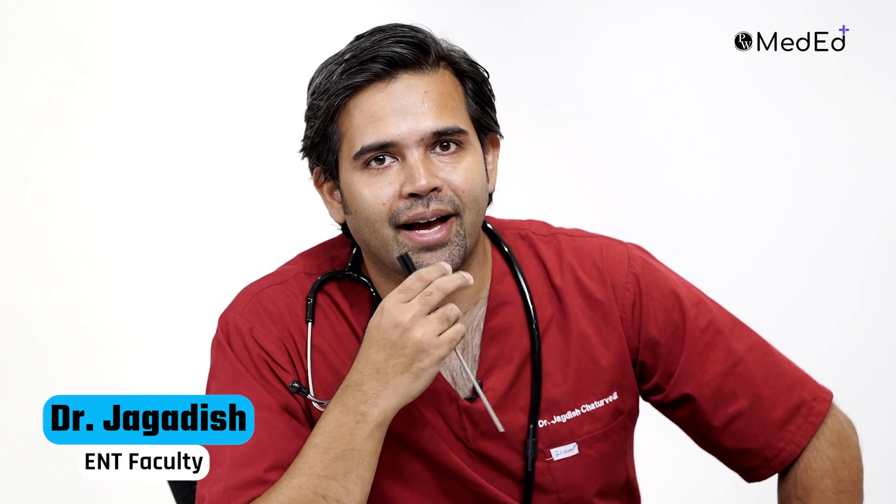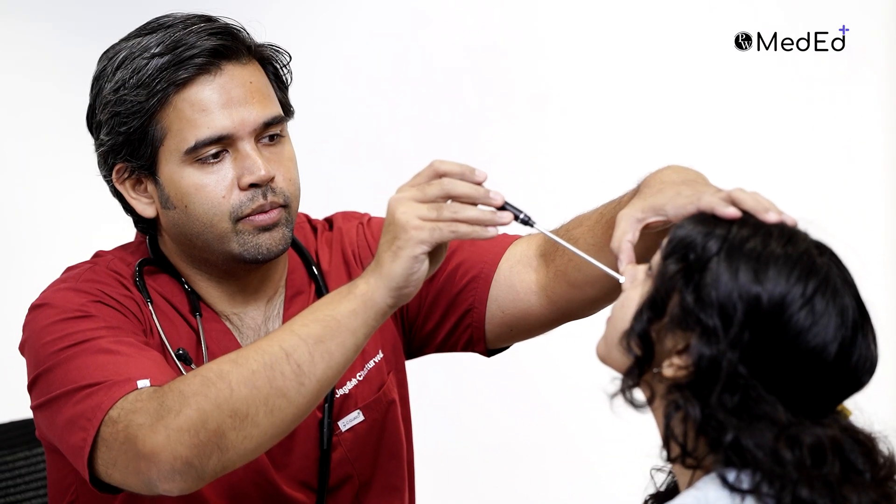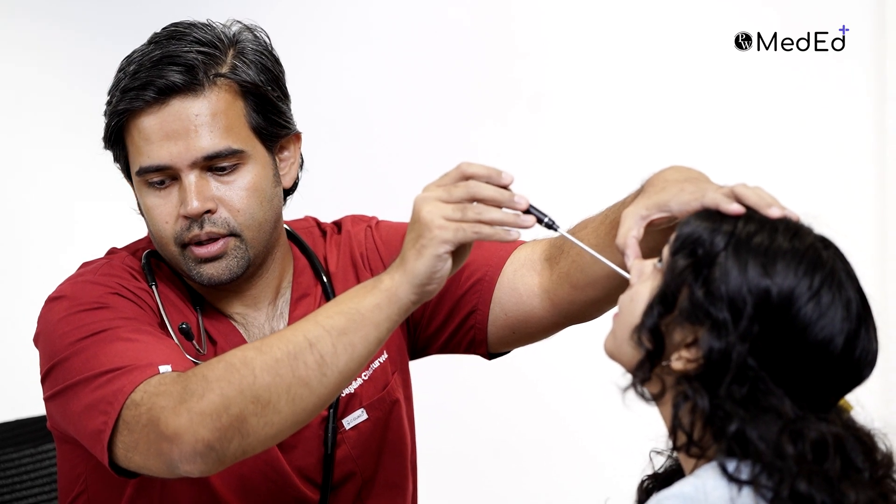Hi, my name is Dr. Jagatish Chattaviri, I'm an ENT surgeon. With me is my patient who is slightly hypothyroid but also has a lot of runny nose and sneezing. So I'm going to take a look inside her nose. I'm using a long zero-degree camera — please breathe from your mouth so there's no fog on the lens.